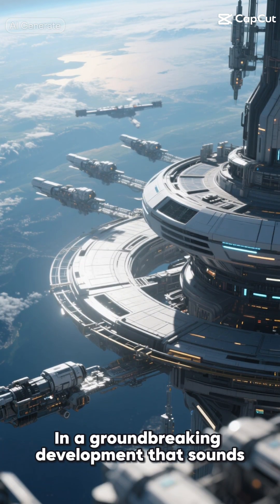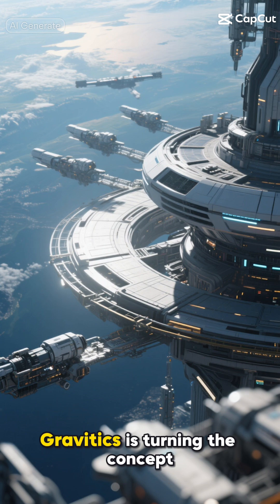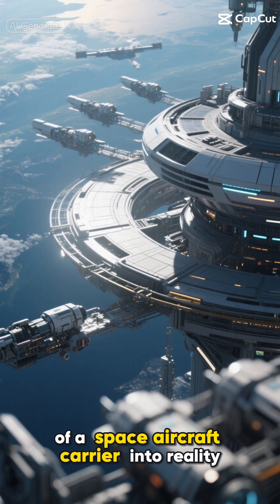In a groundbreaking development that sounds straight out of science fiction, American space technology company Gravitix is turning the concept of a space aircraft carrier into reality.